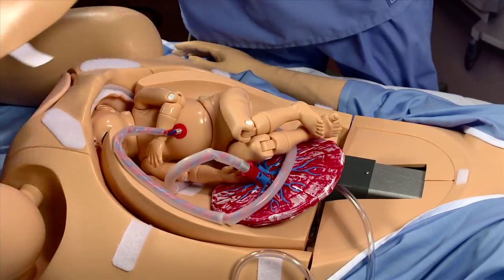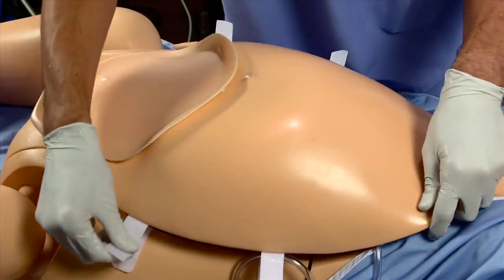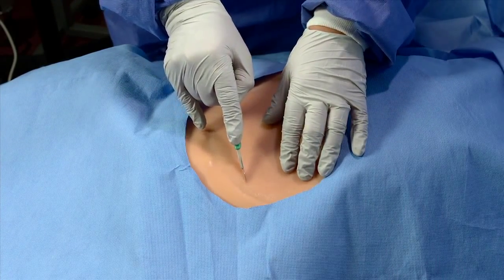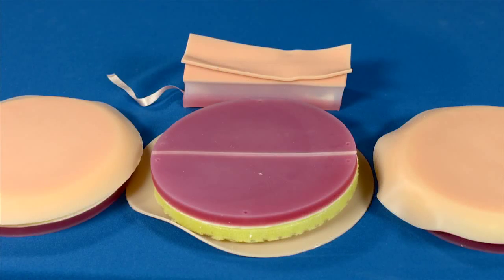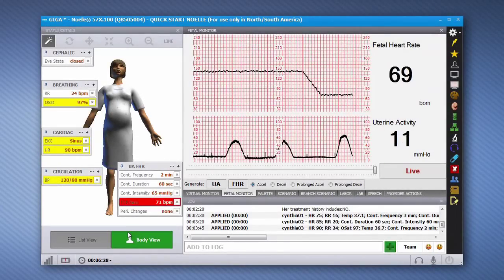The C-section abdominal cover features a soft abdominal insert that reacts like real skin. During a cesarean simulation exercise, the cover allows providers to perform a surgical incision on the insert to deliver the fetus. Each abdominal insert allows for multiple uses and is easily replaceable.